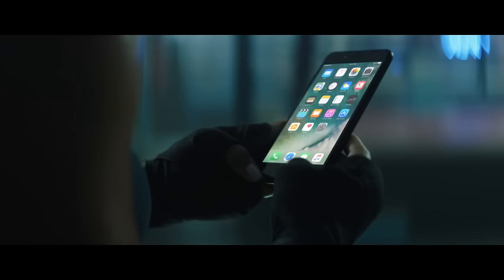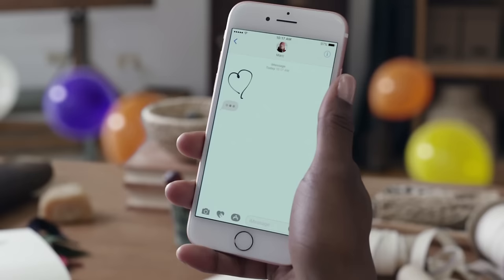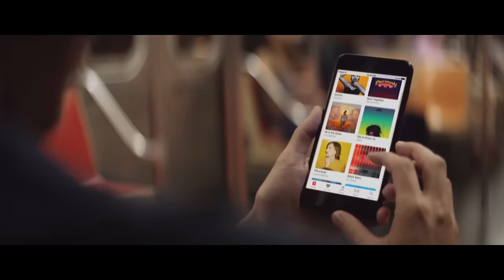Since Apple designs the hardware and software together, iOS 10 runs like a dream on the phablet. Interactive notifications, the incorporation of 3D touch into every aspect of the interface, and the new iMessage make iOS 10 the most intuitive smartphone interface ever. To top it off, instant software updates are the icing on the cake with iOS.